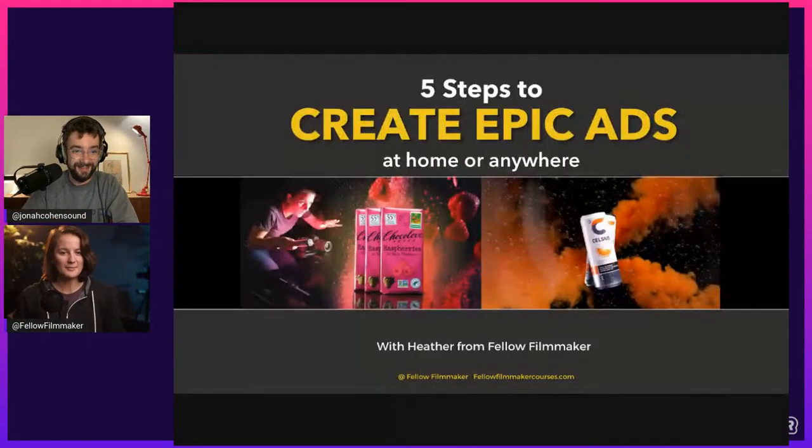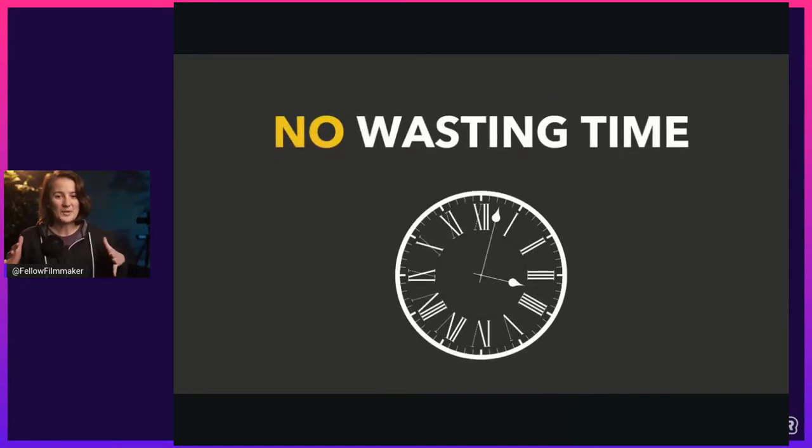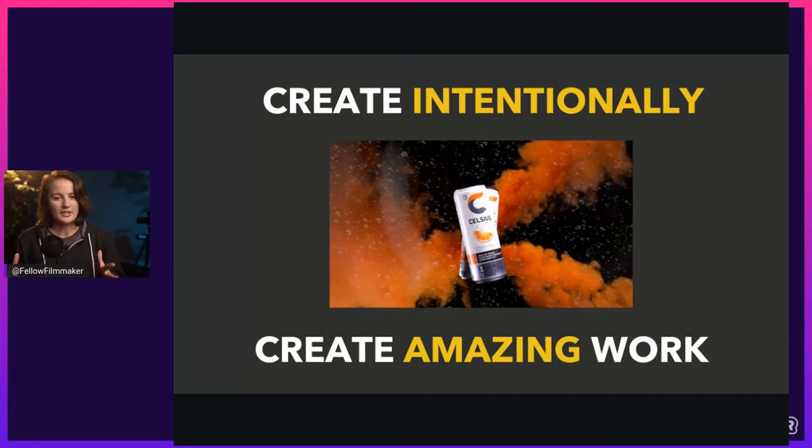Thank you very much. I'm excited for this — I've been prepping for a little while. My style is to cut the fluff and just get right into it. I believe that if you're creating intentionally, you can create amazing work. We're going to cover how to create intentionally — that's what some of these five steps are all about.